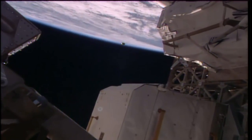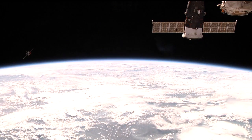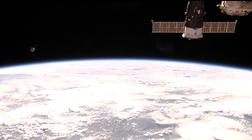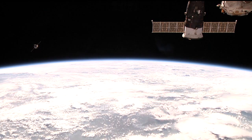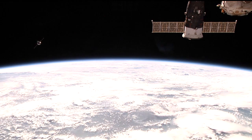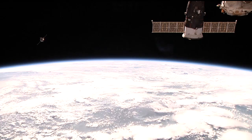The Progress is visible against the limb of the Earth. In this view from the High Definition External Viewer Camera, or HDEV, on the International Space Station, an outstanding view of the Progress as it continues its inexorable approach for an automated docking to the aft port of the Zvezda service module.